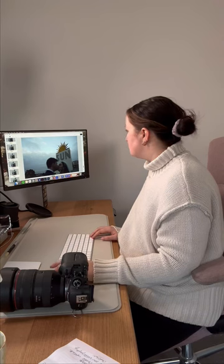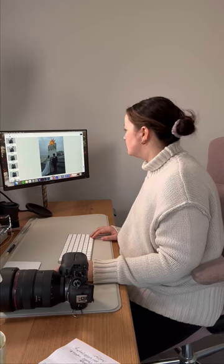Ready to take your photography game to the next level? Check out Narrative Select. Your future self will thank you.